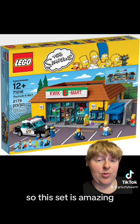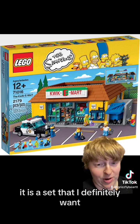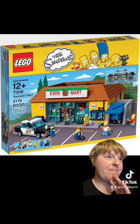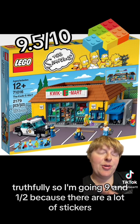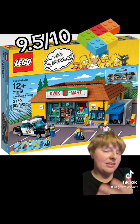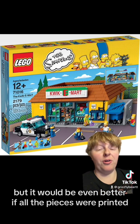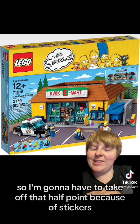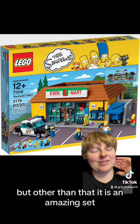This set is amazing. It is a set that I definitely want. I'm going to go 9.5 out of 10 bricks. I'm going 9.5 because there are a lot of stickers. Stickers are fine — I get why they have to do it — but it would be even better if all of the pieces were printed, because that'd just make things easier and always line up. So I have to take off that half point because of stickers. But other than that, it is an amazing set.